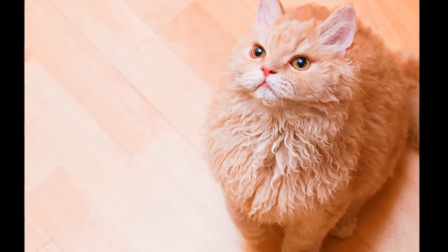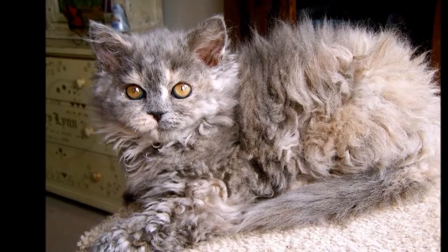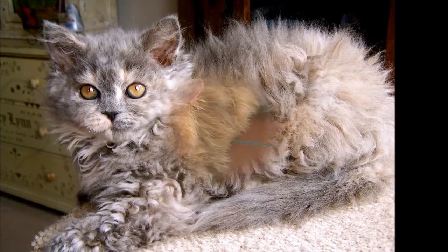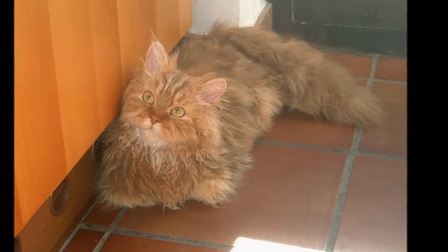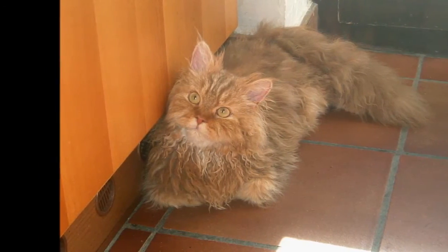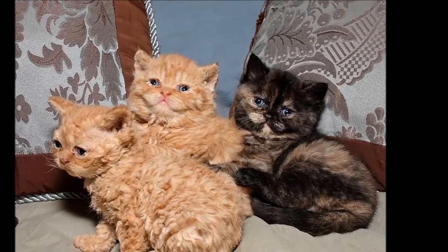The gentle but social Selkirk Rex is a perfect choice for families with children and cat-friendly dogs. He loves the attention he receives from children who treat him politely and with respect. Introduce pets slowly and in controlled circumstances to ensure that they learn to get along together.